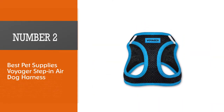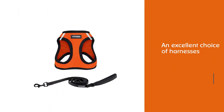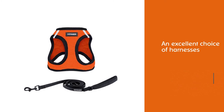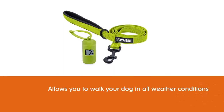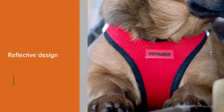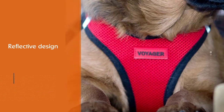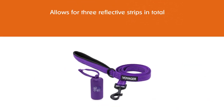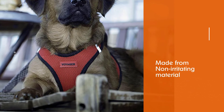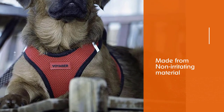Number two: Best Pet Supplies Voyager Step In Air Dog Harness. The Voyager Step In Air pet harness is an excellent choice for French Bulldogs. It allows you to walk your dog in all weather conditions, and the breathable mesh fabric will keep your pet cool in summer and warm in winter. The reflective design features three reflective strips and reflective stitching. The harness is made from non-irritating material, meaning your pet can wear it all day. It is available in a large selection of sizes and stylish colors, and is well designed, long lasting, and hard wearing.